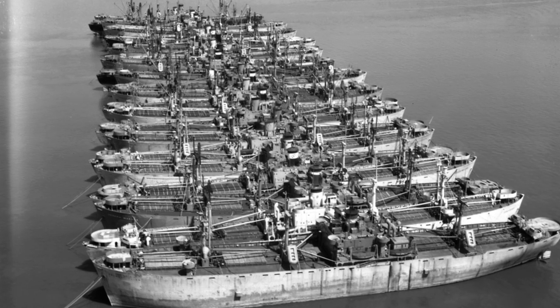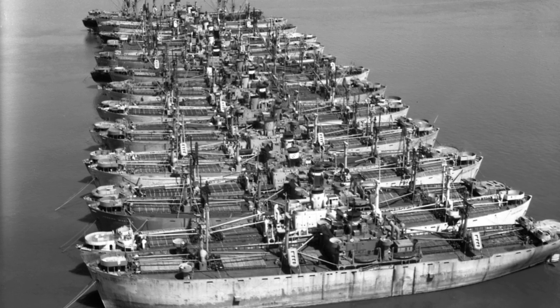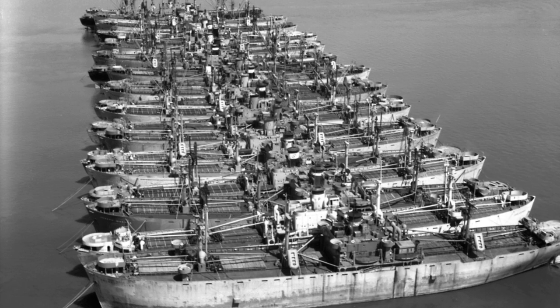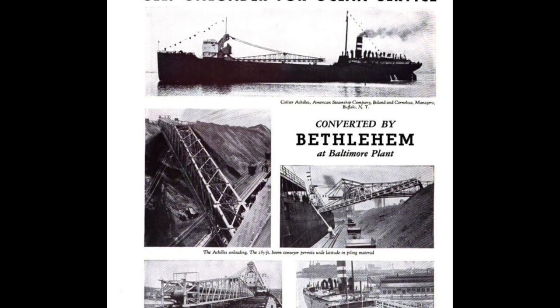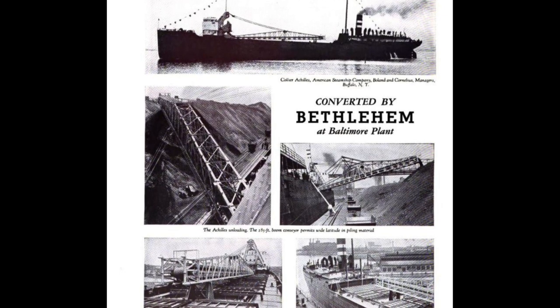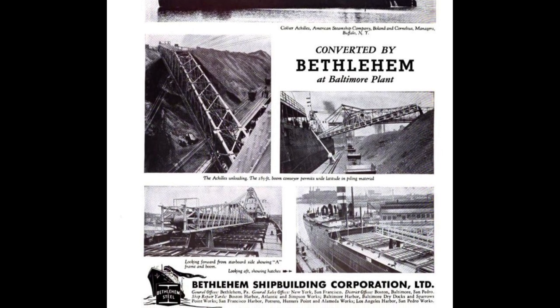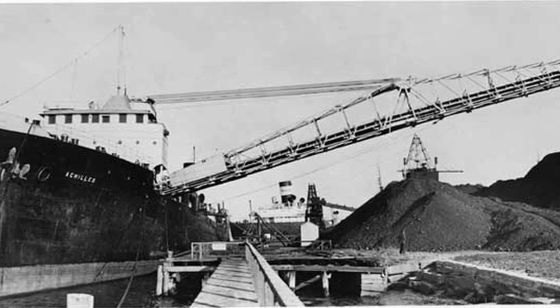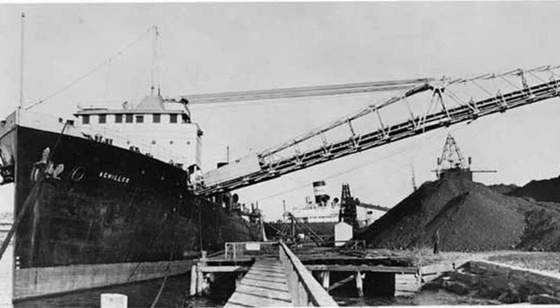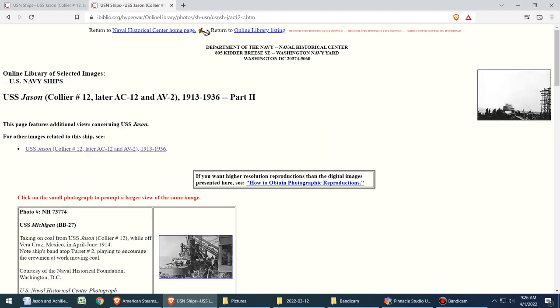Back in Baltimore, one can only guess that the Achilles was likely collecting dust and growing rust in a long-term layup. That is, until American Steamship apparently purchased the Achilles and had her converted into a self-unloading vessel. The conversion was most likely done at one of the two yards at Bethlehem Shipbuilding's Key Highway Division in Baltimore, Maryland. A photo on American Steamship's own website declares that the Achilles was their first unloader to go on active duty on the Atlantic Seacoast in 1935. The following year, records indicate that American Steamship also purchased the former USS Jason, but the details of its conversion are much murkier.